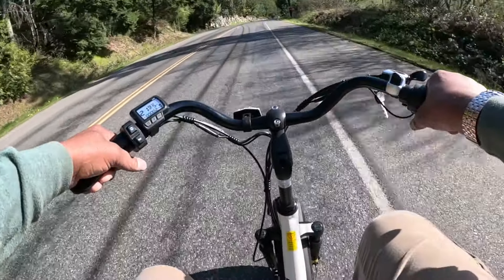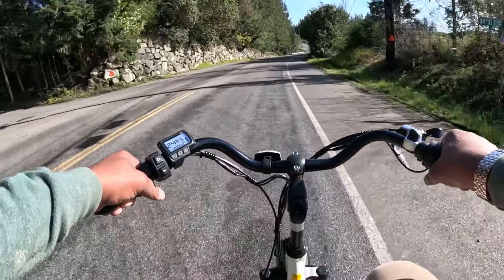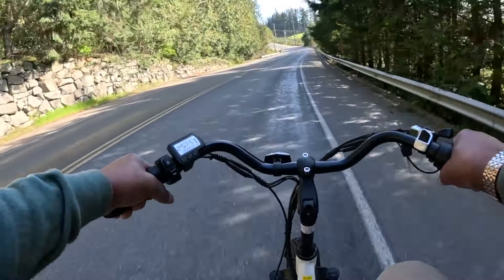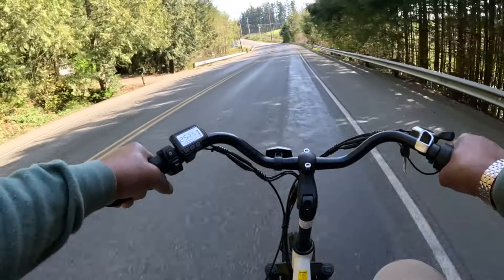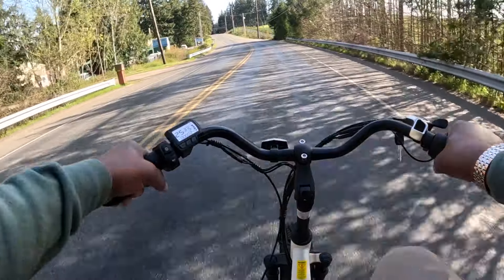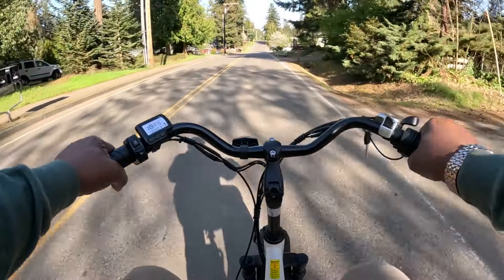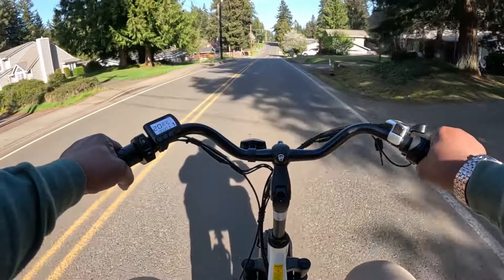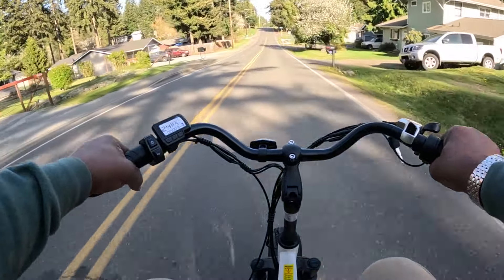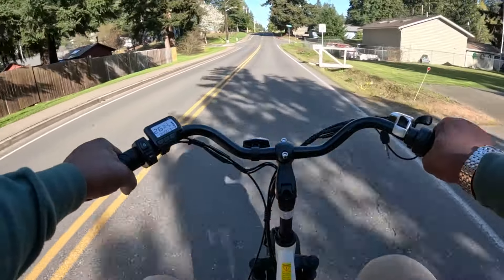I like the tires on it, makes it smooth, not a bumpy ride. The front shocks work. When I hit the brakes, shocks work good. Sometimes I feel like I should be pedaling, but I just ride and coast it.